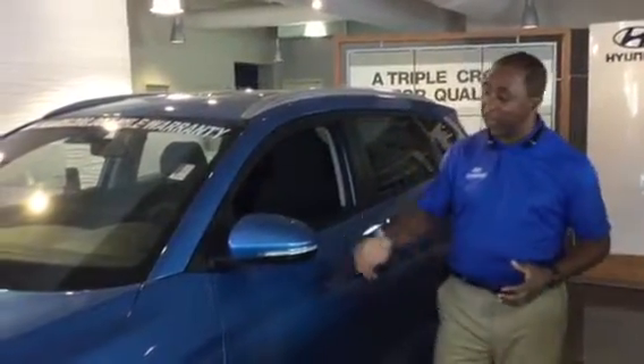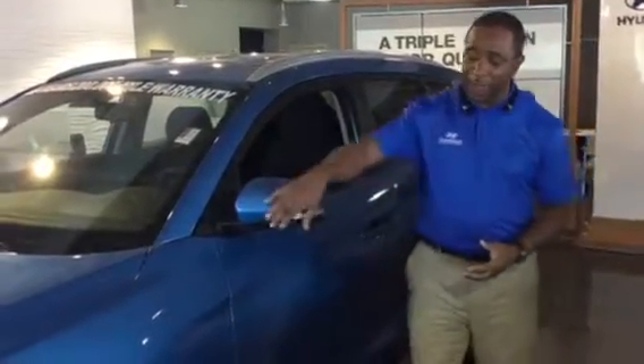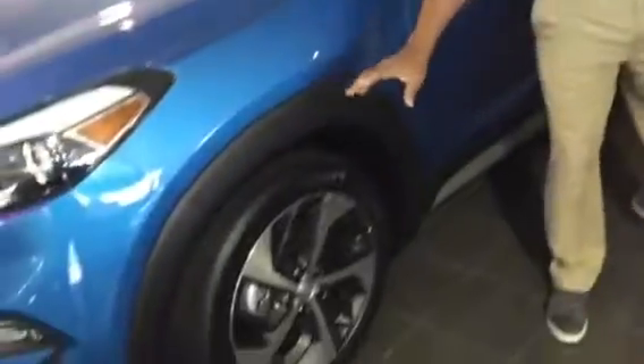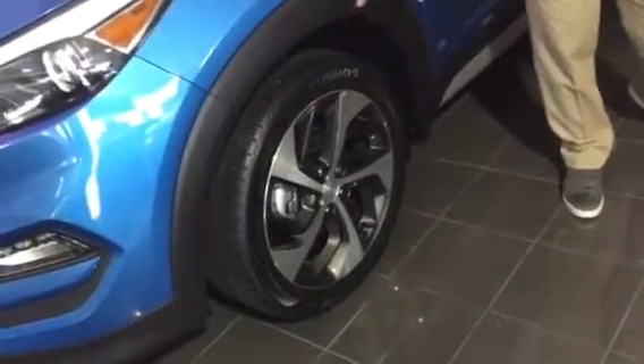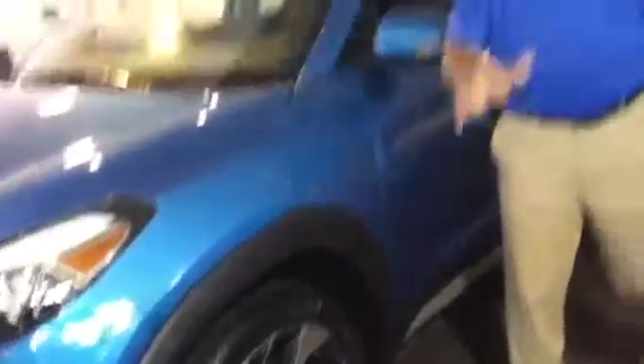They come standard with things like power windows, power door locks, and cloth interior. This particular vehicle has flashers on the outside and beautiful upgraded 19-inch dark gray and light silver wheels for outstanding appearance and a great ride.